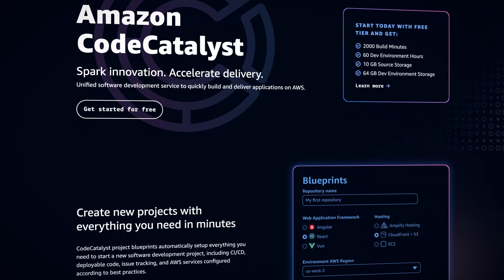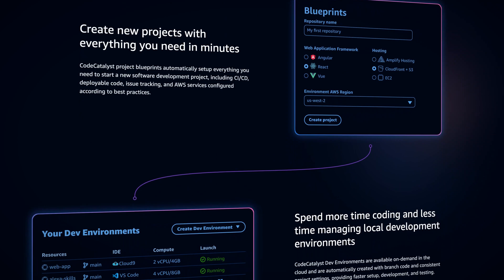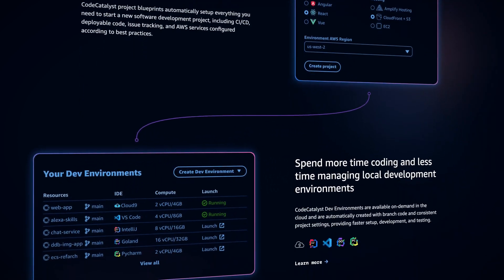AWS has also made a huge effort to improve the developer experience when it comes to building projects from the ground up. In Dr. Werner Vogels's keynote speech on Thursday, he announced the preview availability of Amazon CodeCatalyst. CodeCatalyst is a unified software development service that provides automatically provisioned CI/CD pipelines, issue management systems, on-demand development environments, and simple collaboration tools. CodeCatalyst even provides blueprints for common project-related resources that development teams can deploy with minimal operational overhead.